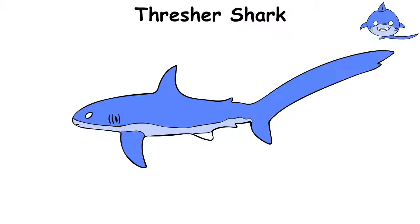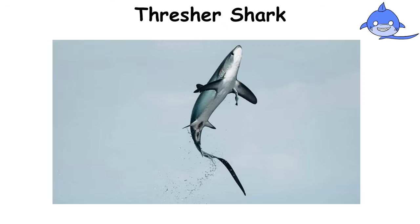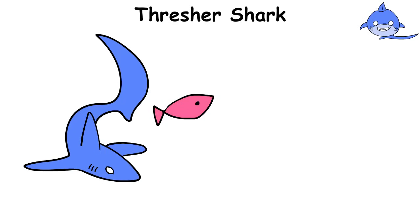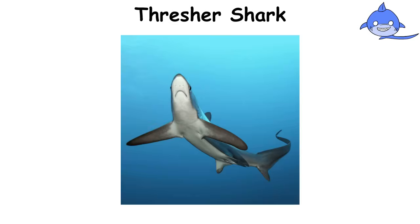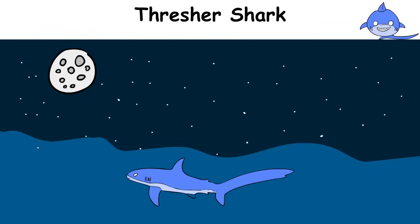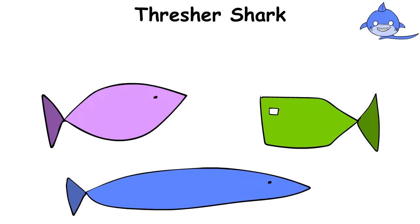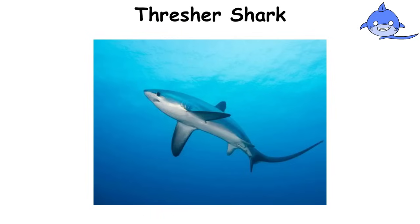The thresher shark is a true magician, with a long, graceful tail that can be as long as its body. This tail is not only beautiful, but also useful — it uses it like a whip to stun fish before catching them. The thresher shark is an excellent hunter that prefers to swim alone, like a nighttime wanderer under the moon. Its large eyes help it see in the dark, making it dangerous for any fish that come near. But this shark poses no threat to humans if left undisturbed.